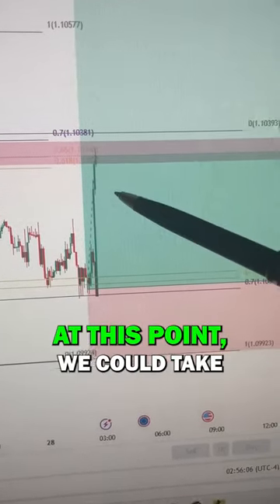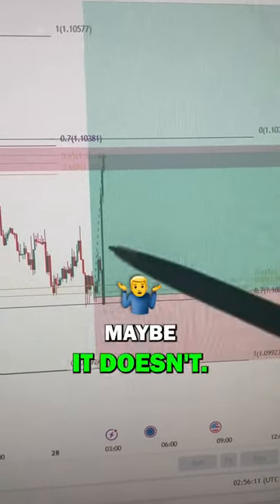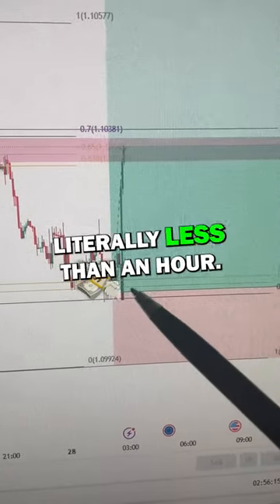I shared this in real time. At this point we could take 50% profit with the stop to break even, and maybe it continues going, maybe it doesn't — but either way, fantastic trade in literally less than an hour.